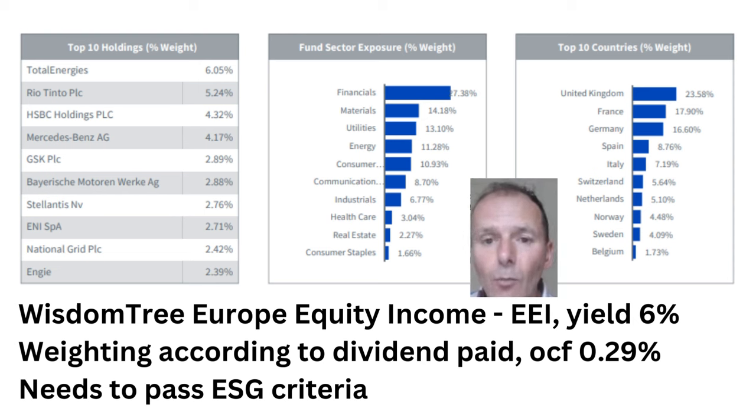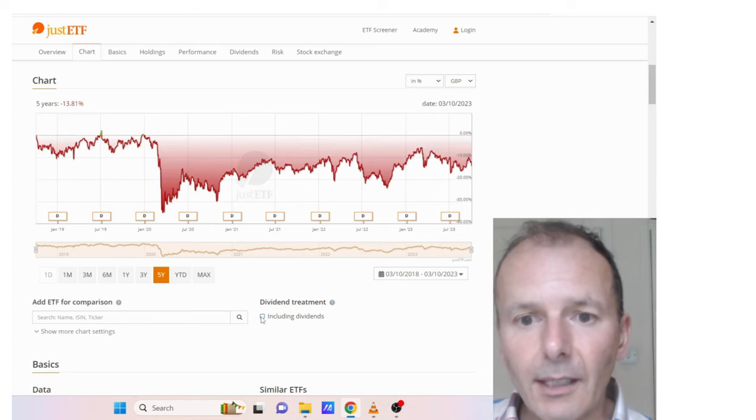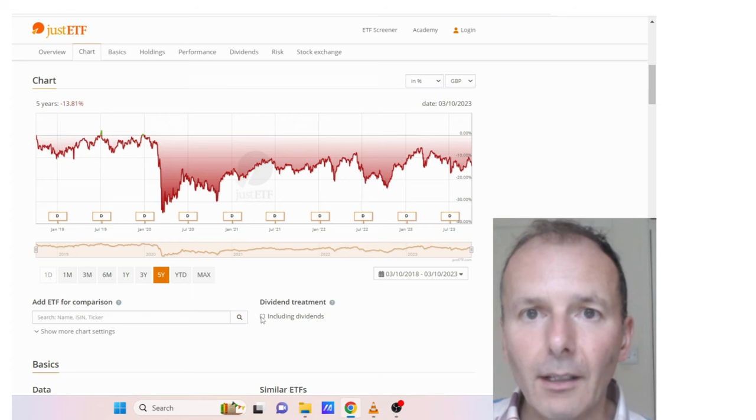This is WisdomTree Europe Equity Income, ticker EEI, yielding 6%. The weightings are according to the dividend paid rather than market cap. Fees 0.29%. The UK is the number one holding, so maybe if you like the UK a lot but also want some diversification, this could be a good way to get some decent dividend yield and some value companies. The five-year performance is not bad at 10.5%. Excluding dividends though it's negative, although the performance is better than IUKD.